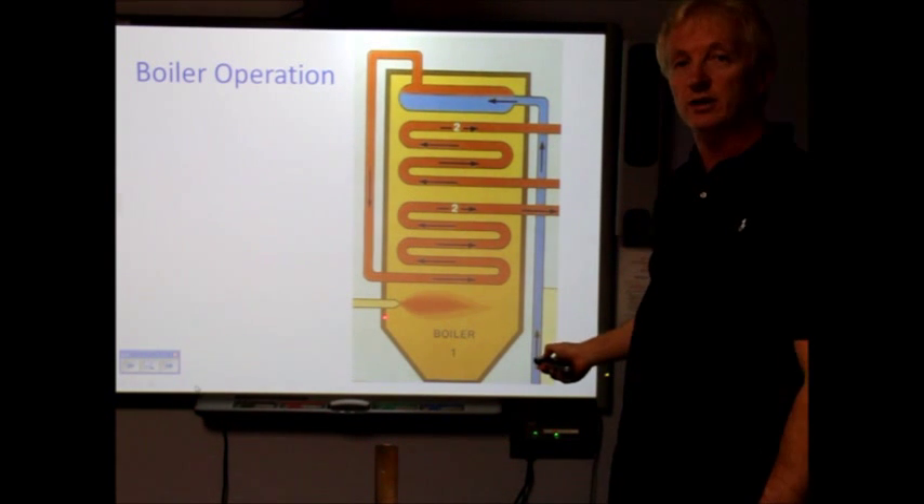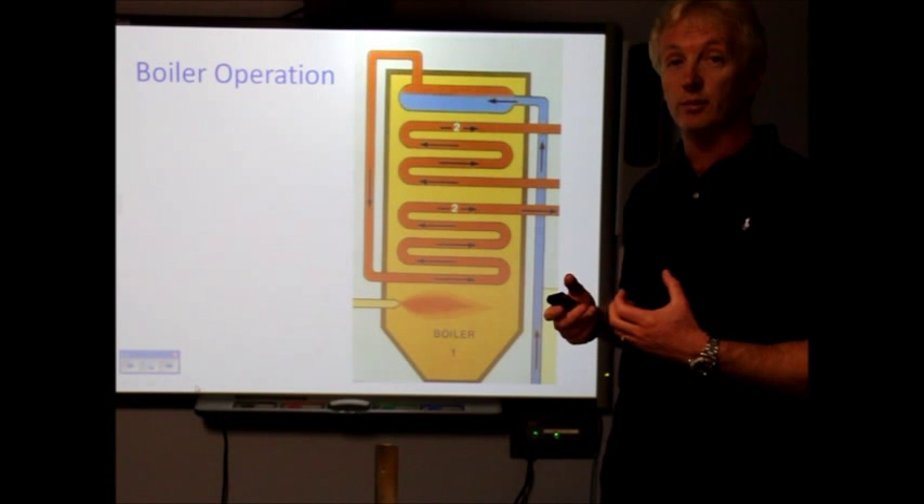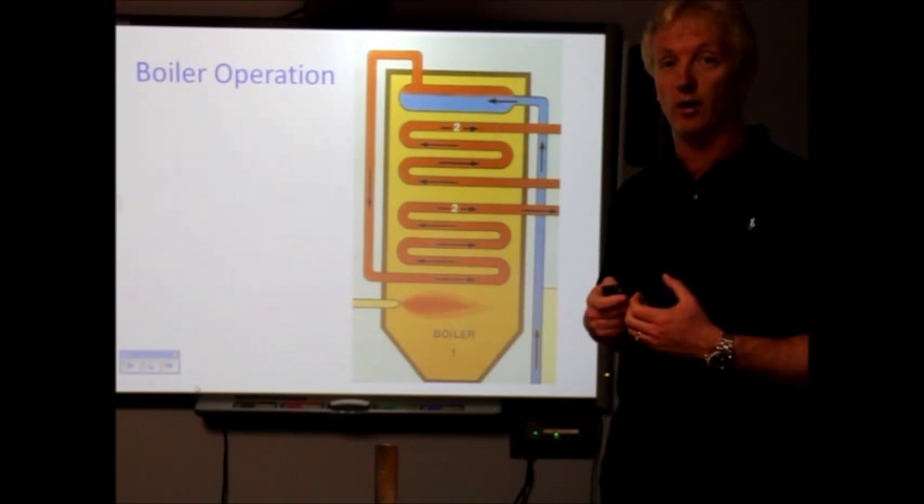The PF is then blown into the boiler and mixed with large amounts of air to produce large amounts of heat — just similar to the large amount of heat coming from your fire at home.